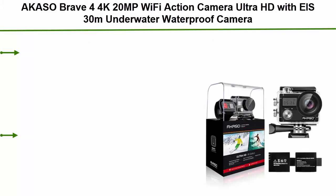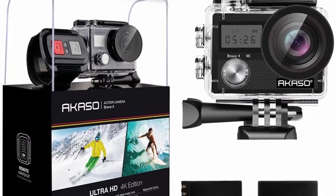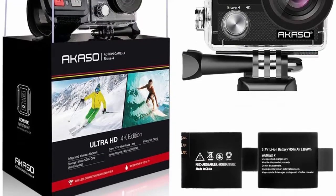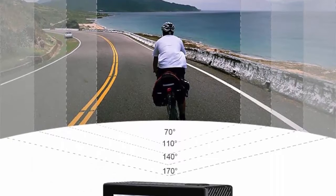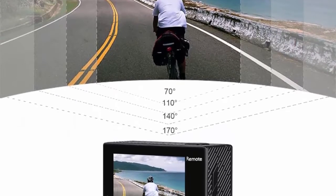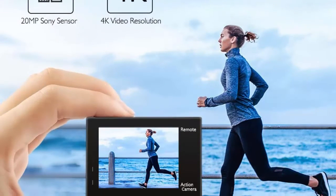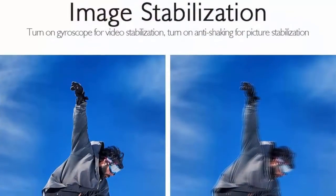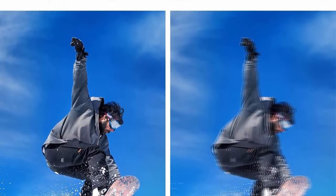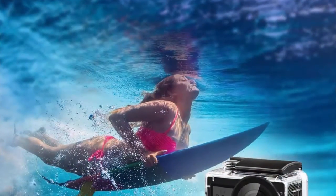Number 5: AKASO Brave 4 — 4K 20MP Wi-Fi action camera, ultra HD with EIS, 30m underwater waterproof camera, remote control, 5x zoom underwater camcorder with two batteries and helmet accessories kit. An upgrade of the AKASO K7000, featuring 4K/24FPS, 2K/30FPS, and 1080p/60FPS video resolution and 20MP photos. Optional view angles and anti-shaking — adjust between 170, 140, 110, and 70 degrees. Built-in smart gyroscope for anti-shaking and image stabilization to make your video much more smooth.